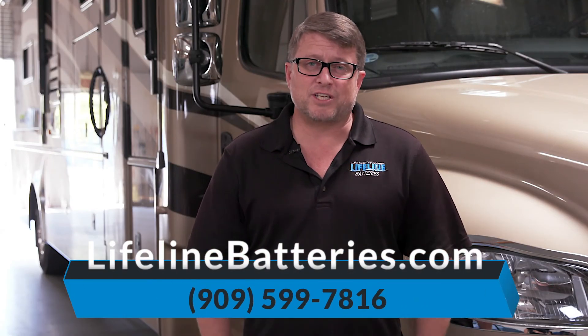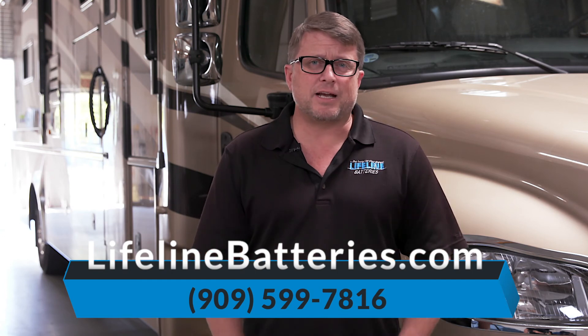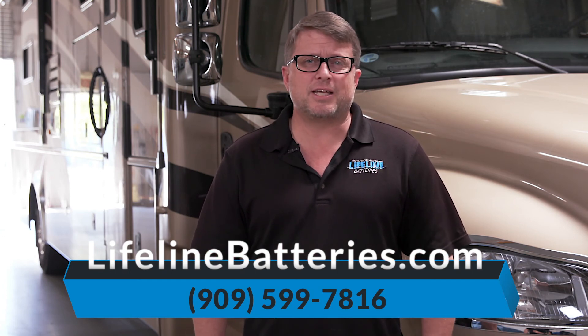Hope you found this information helpful. Thanks again for watching the video. If you have any questions pertaining to this material, please don't hesitate to give us a call anytime.